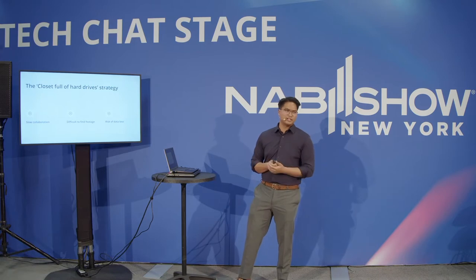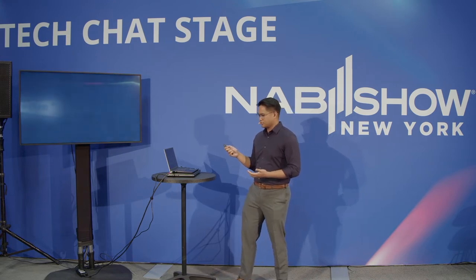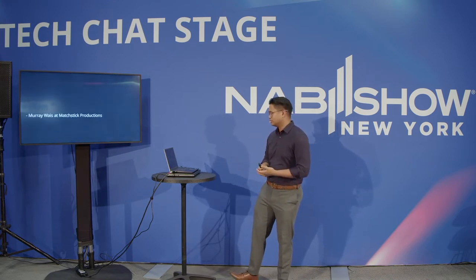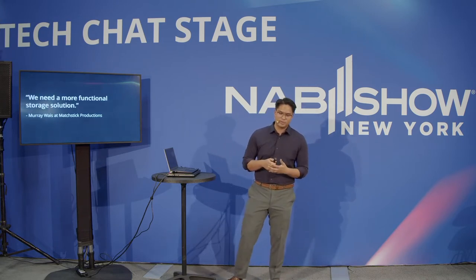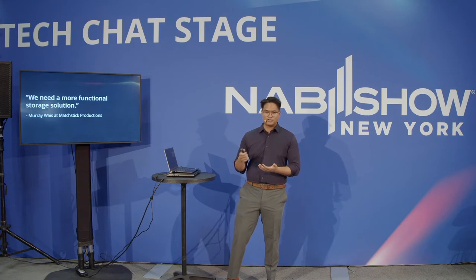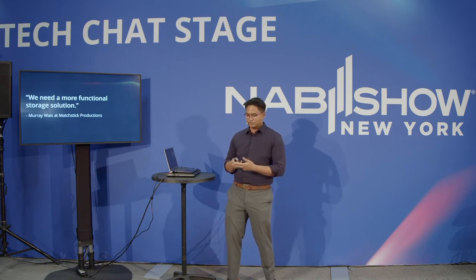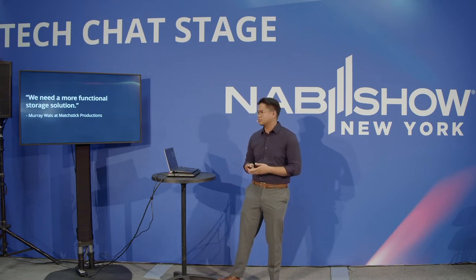You're not alone in dealing with this — it's a conversation we're always having, and we do have a solution. At Matchstick Productions, Murray Weiss, the executive producer and director, came to us outlining that they need a more functional storage solution for better turnaround time and a better workflow to get through projects more effectively and efficiently. All the media files and projects on these drives — that's your livelihood. Your storage shouldn't be the bottleneck that is limiting the success of your edit or getting those materials to your clients.